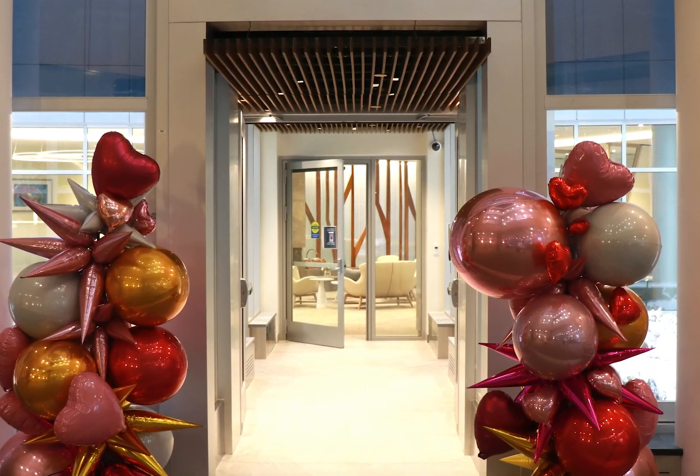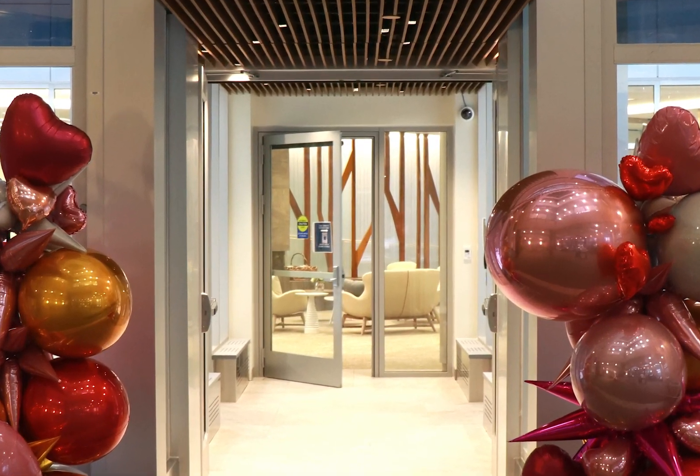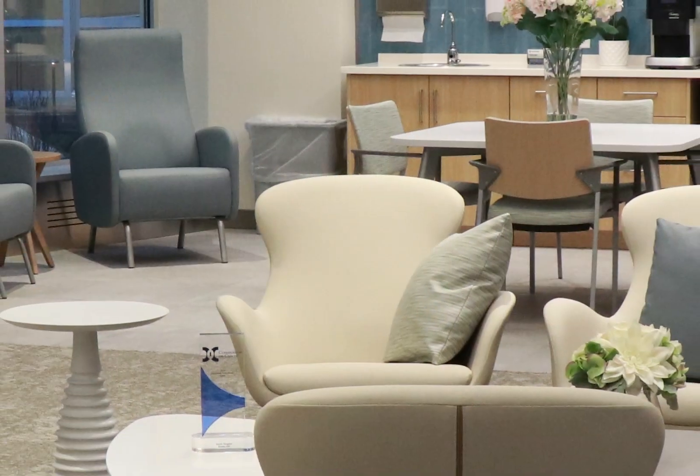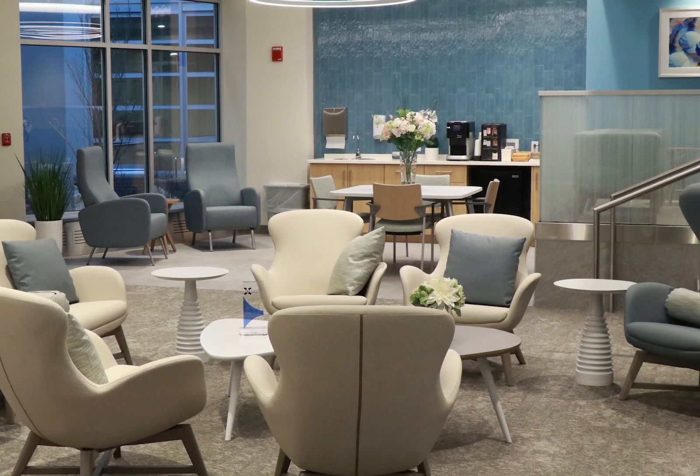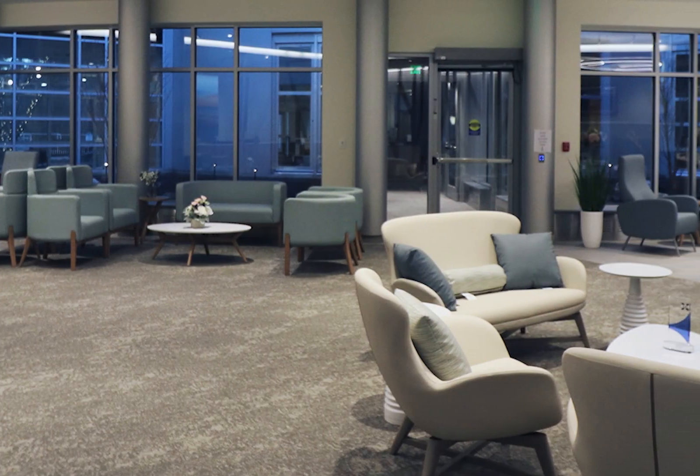Welcome to Exeter Hospital's Michael and Jean Falzone Center for Cancer Care. We offer radiation oncology and medical oncology with doctors and nurse practitioners from Massachusetts General Hospital Cancer Center.